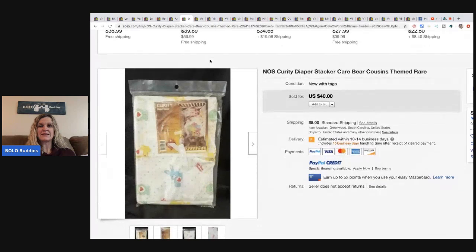The next item is this Purity diaper stacker — it's got the Care Bear cousins and the Care Bears on it. It's new old stock. He picked it up at the Goodwill for two dollars and fifty cents and sold it for forty dollars plus shipping.